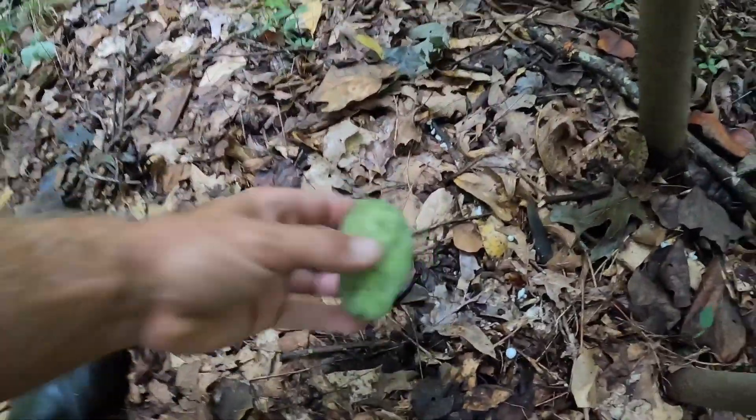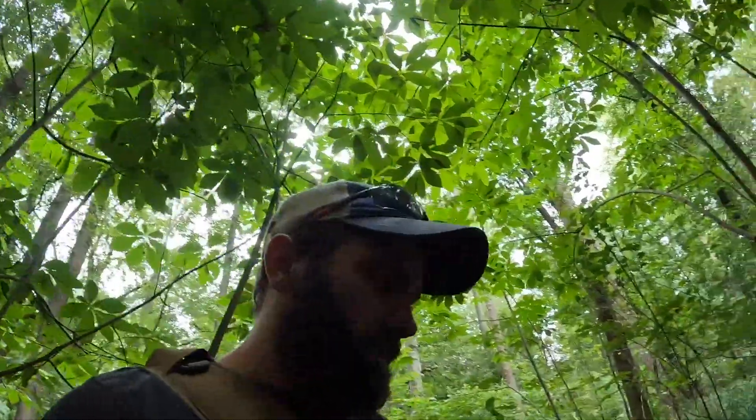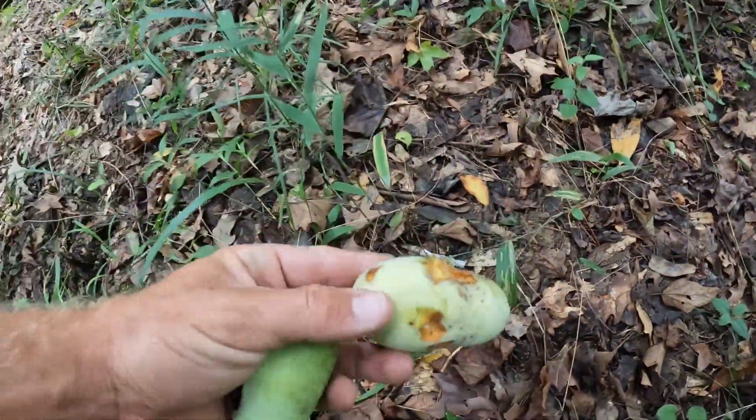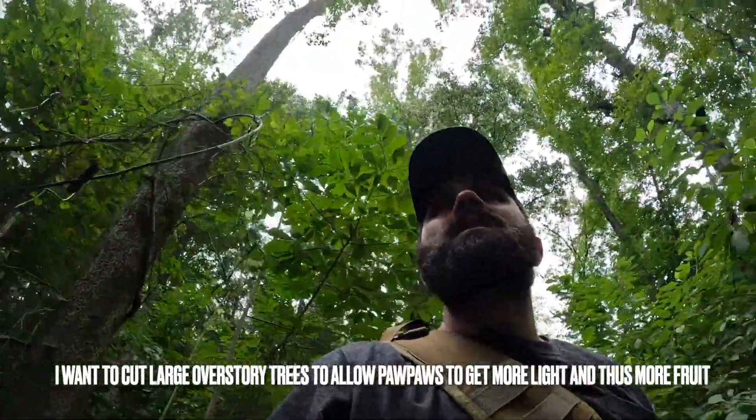Looky here — first pawpaw for the day, that'll be good. There's another one over here. These are what pawpaw leaves look like. I found a lot of pawpaws the other day. This is the first year I've walked around and actually looked on the ground. Here's another one — that one's really soft, I'll leave that one there. Keep an eye out for those. It's a little grove right here; I can probably come in here and clear some trees. Pawpaws often pop up in areas with really old-growth forests.